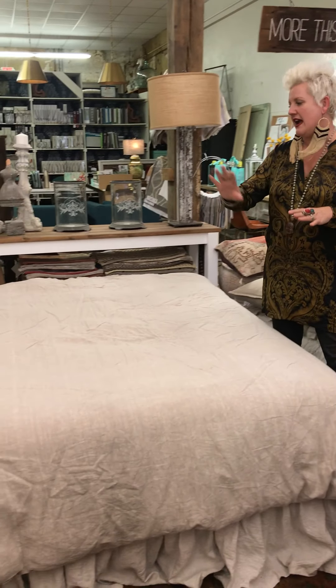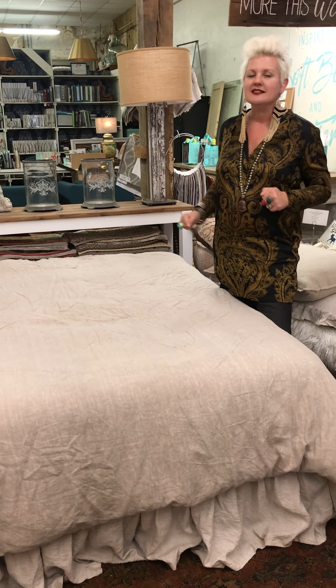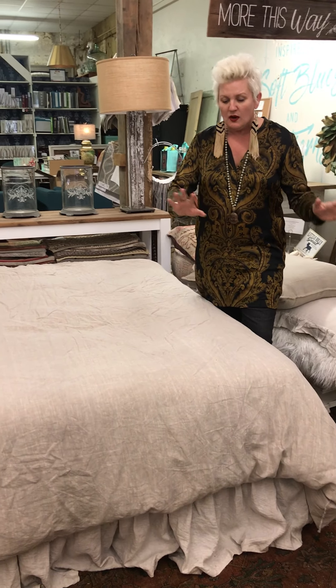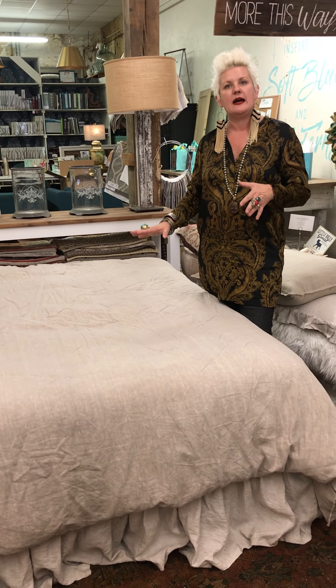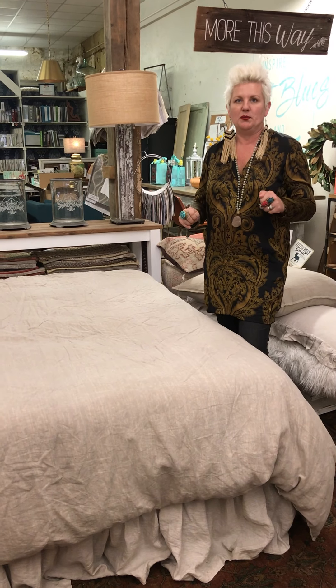We're starting off with a full-size bed because obviously I don't have a king size bed in the shop. We're starting out with a linen down duvet — so it's got the duvet in it and then you've got the linen cover for it — and it's in a taupey color, taupe, taupeish gray-brown. Now we're going to start adding our pillows.